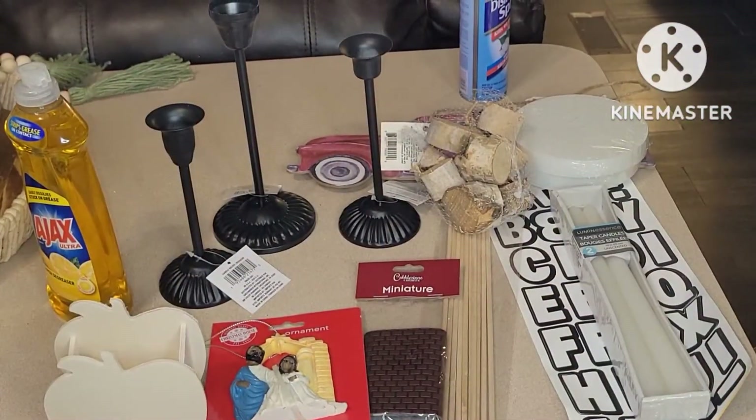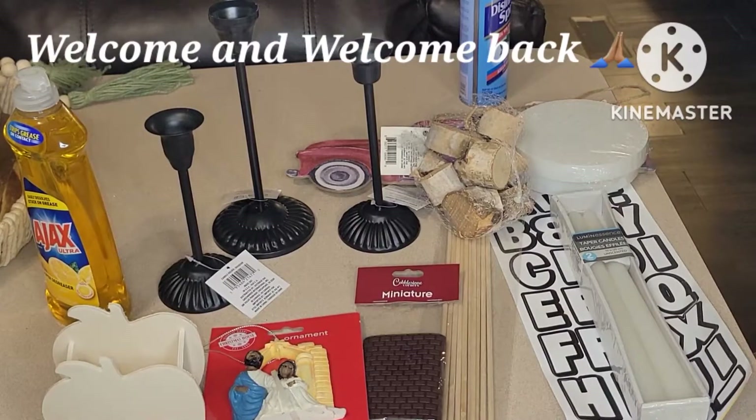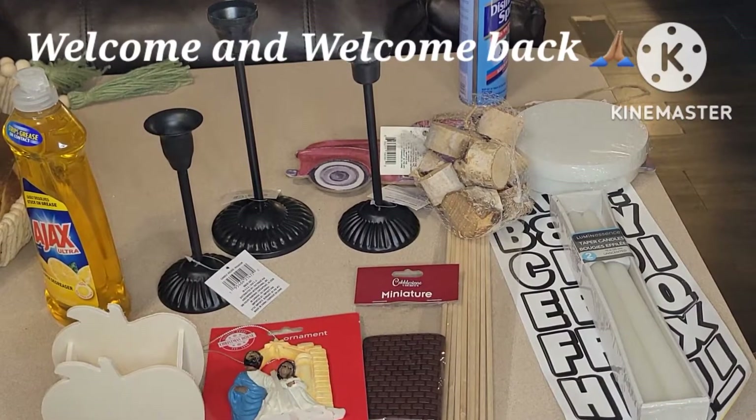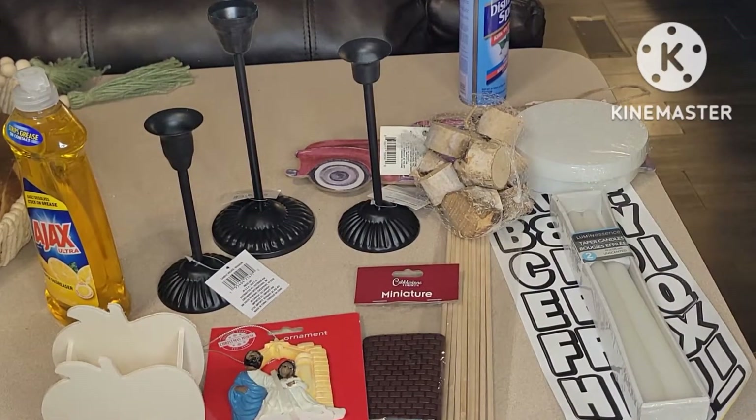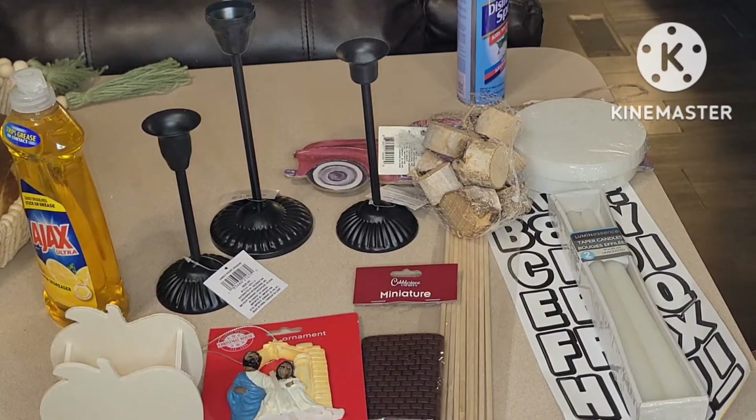Hey, thanks for stopping by my channel today. I want to welcome you all to I Be Doll. If this is your very first time here, welcome! If you are returning, welcome back. I hope all is well for each and every one of you. We have a Dollar Tree haul for you today.